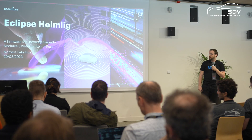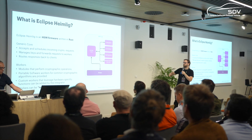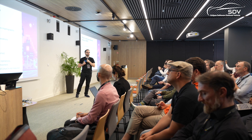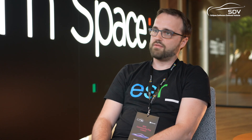We try to bring Heimlich to as much hardware as it can, so we try to make it generic, but it should also be usable. Getting this balance between usability but not over-abstracting it, and making it still useful on a lot of different hardware — that's what we're going for. The more people use it and test it and bring it to different hardware the better.